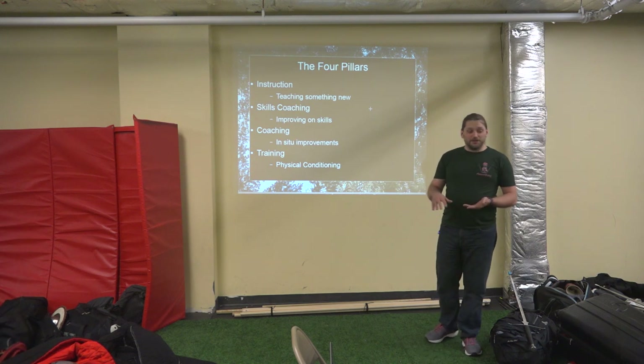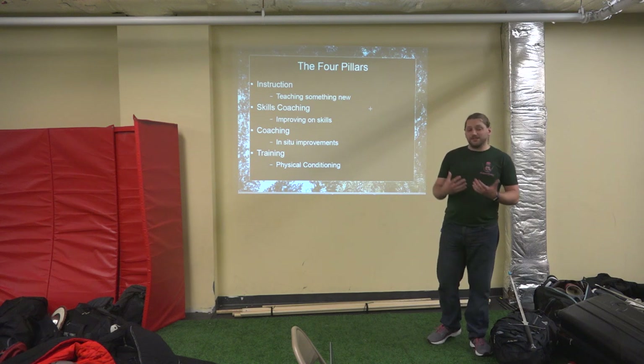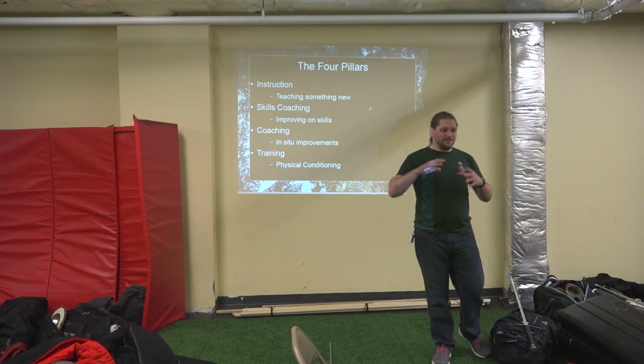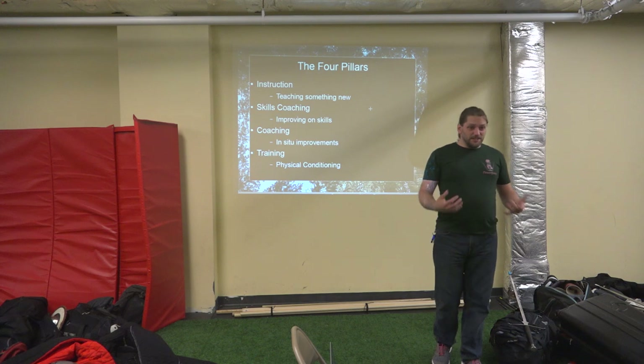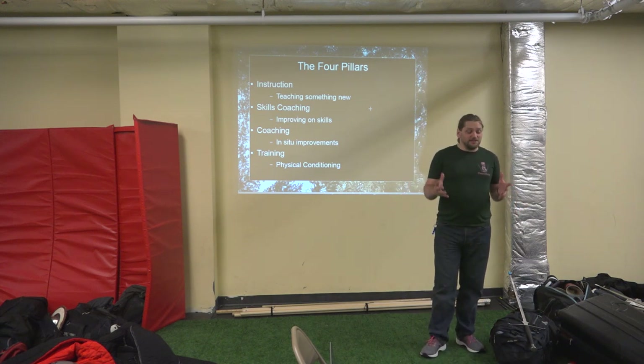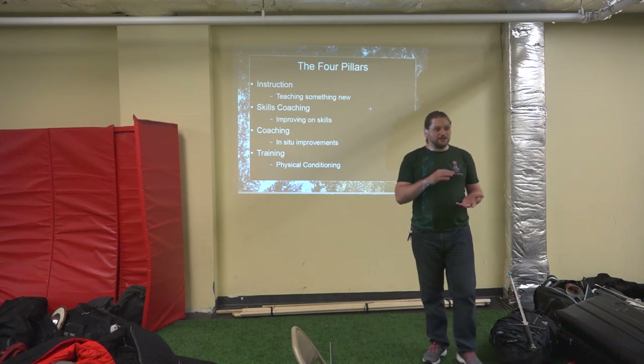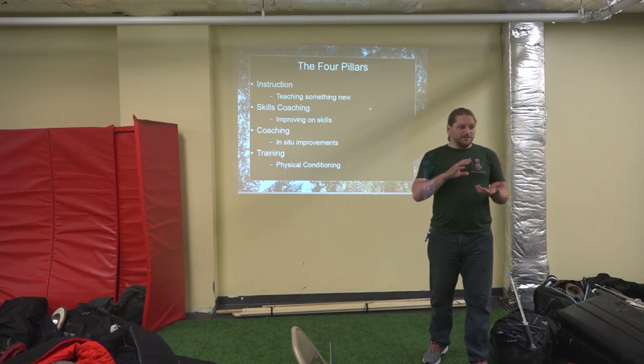The fourth pillar is training, or physical fitness — physical conditioning: push-ups, pull-ups, running, lifting weights, cardio, HIIT, all that fun stuff. Physical conditioning is a part of HEMA, but it's also a distinct part.